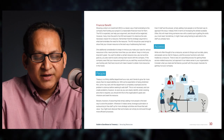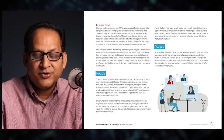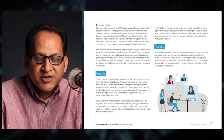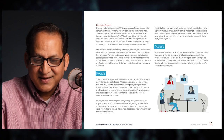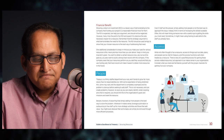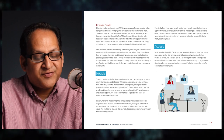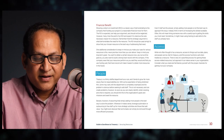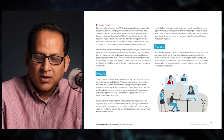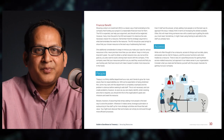One additional consideration: never promise more than you can deliver. Keep in mind your long-term goals — you want to obtain a certain resource now, but you also want to build a strong track record with the company. If the company sees that your resources perform as you said they would and that you use funding well, that track record will make it easier to obtain more resources in the future. The next general principle for securing resources is connected with people.